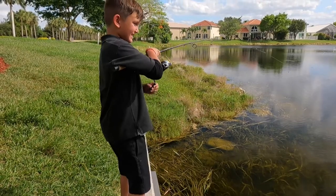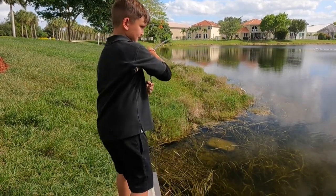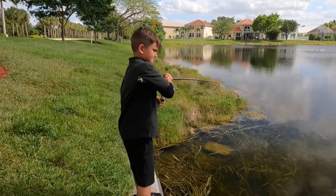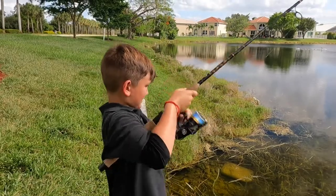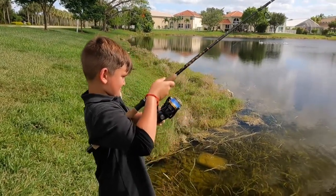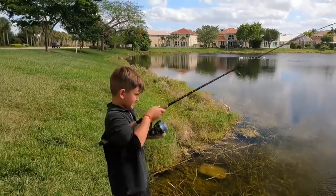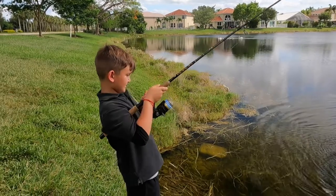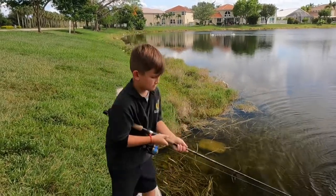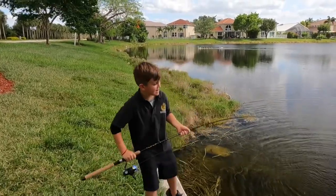And again! Oh bro, this thing is big. Oh bro — is it a peacock? I don't know, there's a big snook out here too. Oh, this is a big one. Guys, we won't lose this fish — we got three.